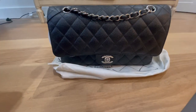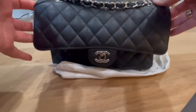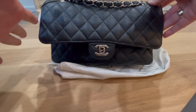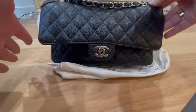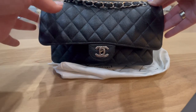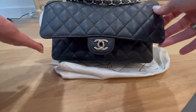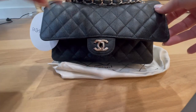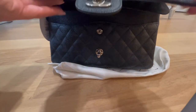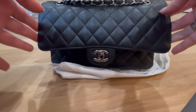Hi everyone and welcome back to my channel. Today I'm going to be talking about this beautiful Chanel classic flap. This is the Chanel classic double flap in caviar leather with silver hardware in the size medium. This bag currently retails for, I want to say, eight thousand two hundred US dollars at the moment that I'm filming this video.